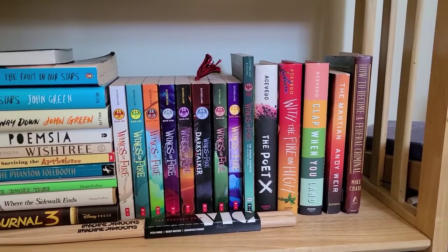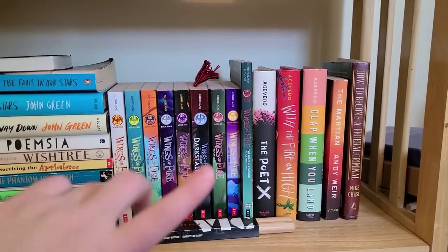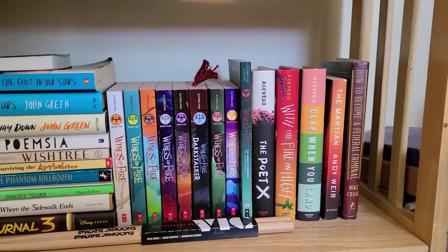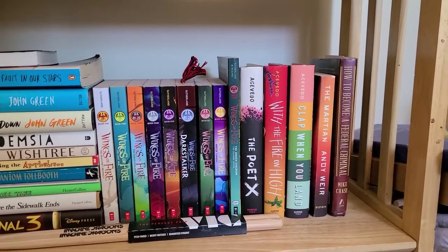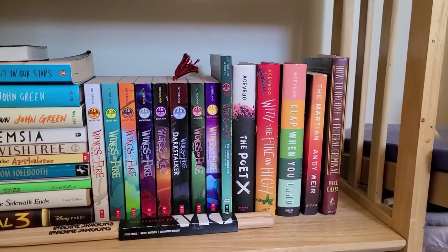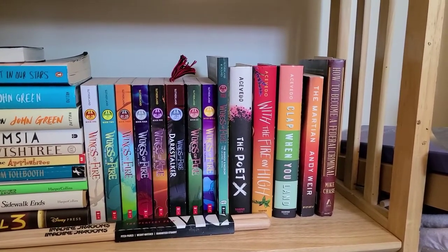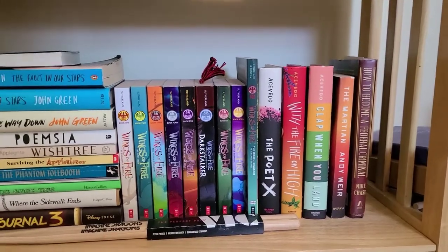My boyfriend has books one and two of Wings of Fire. And then I have the first arc of the Wings of Fire series, Darkstalker, and two books in the second arc. Over here is my Elizabeth Acevedo collection — I don't have her in my favorite author spotlight just because she is a young adult author, so I'm trying to keep that separate.